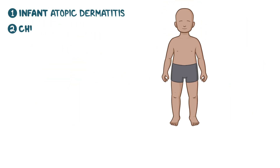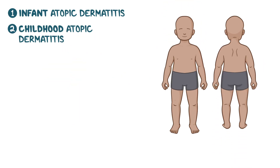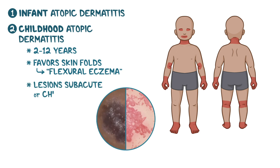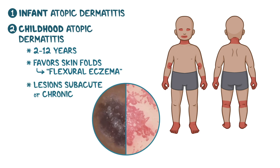The second type is childhood atopic dermatitis, which affects children from 2 to 12 years of age. This type favors skin folds and is often referred to as flexural eczema. It typically affects the inner elbows and behind the knees, but can also affect the wrists, hands, ankles, feet, neck, and even the areas around the eyes and mouth. At this stage, lesions become subacute or even chronic, with the skin starting to show signs of lichenification from repeated scratching.